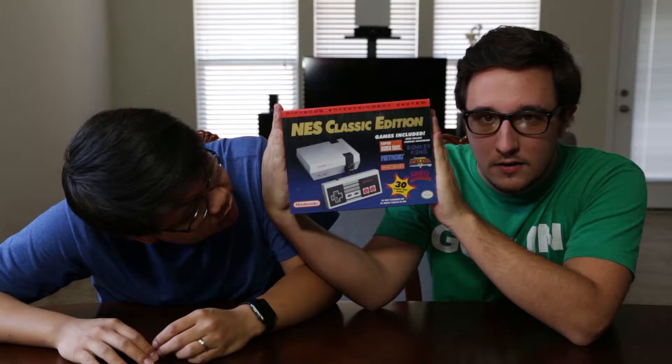What's up everybody? I'm Cody. I'm David. And we are Digital Front and we have a special unboxing video for you. We have the Nintendo Classic Edition unboxing.